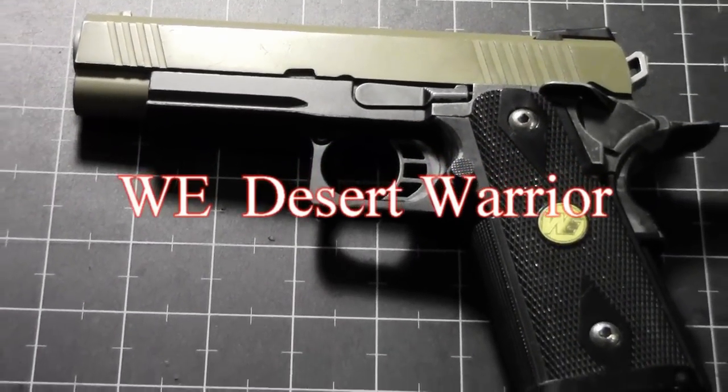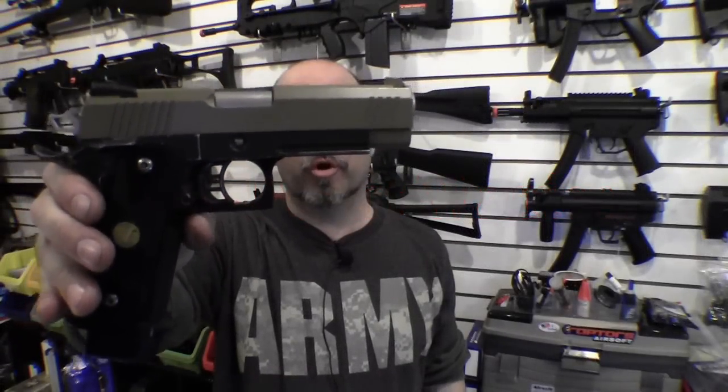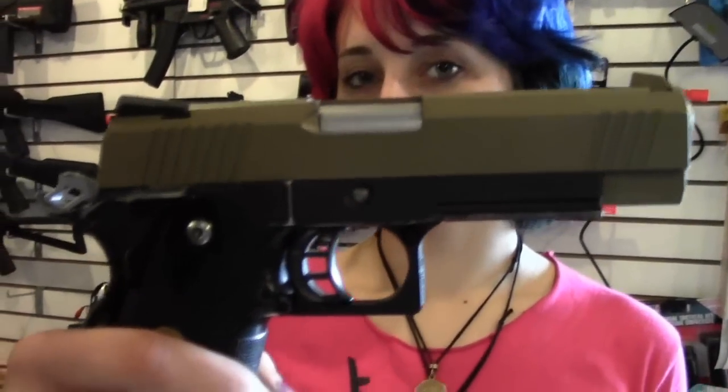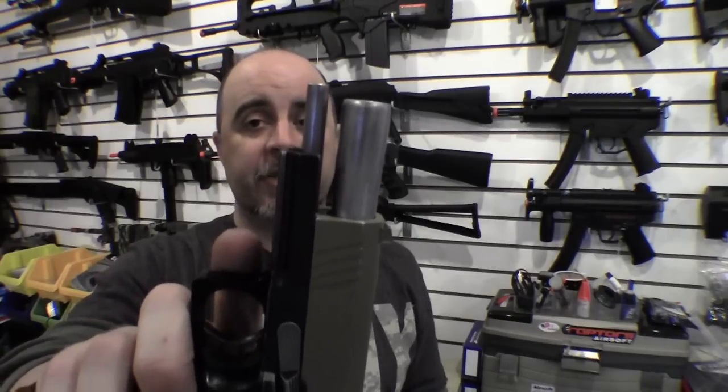One gun that features a lot of upgrades from the standard M1911 is the Colt Commander style WE Desert Warrior. This is a metal slide gun with a polymer grip and it's a high-capacity magazine, so it's a much wider grip than the standard M1911. This guy weighs in at one pound one ounce and it's green gas powered, so it's a little cheaper to shoot if you're using the propane option. This gives you a standard velocity of around 350 feet per second with a .25 BB. It comes with a full-length guide rod on the frame — you can't press check this gun, but it does give you a little bit better accuracy when shooting.